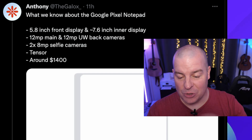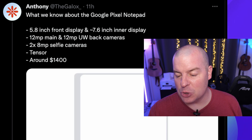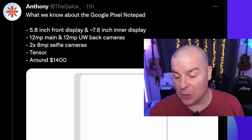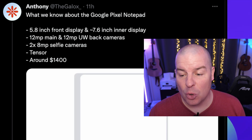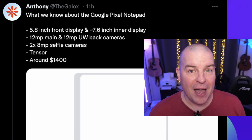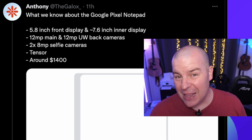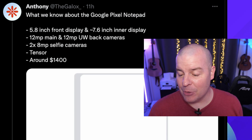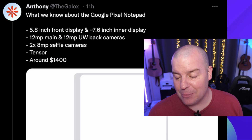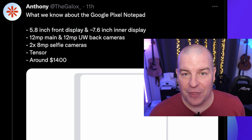Cameras are rumored to be 12 megapixels on the back — so it looks like we'll get dual cameras, a main and an ultrawide. Obviously not the newest cameras from the Pixel 6. Could that change? Yes, because we haven't fully locked in those cameras yet, but that's been the rumor so far. And then two 8-megapixel selfie cameras as well.